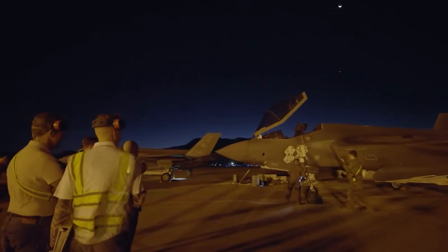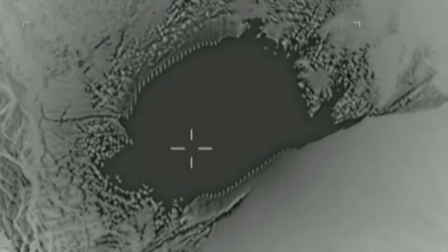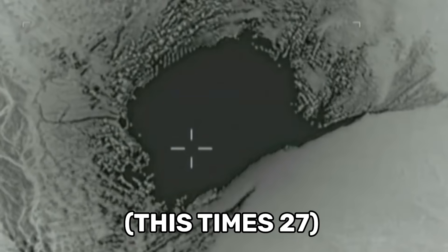0.3 kilotons might not sound like all that much, but it is. That smallest blast setting is equivalent to detonating around 600,000 pounds of dynamite on a target, and it's more than 27 times the blast output of the world's largest non-nuclear bomb.